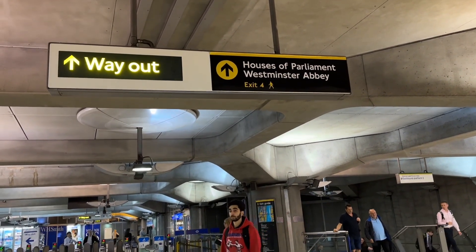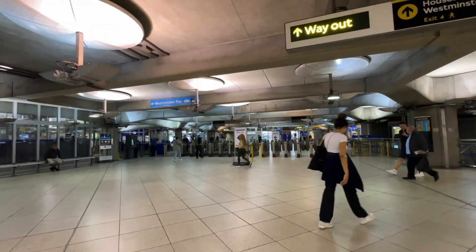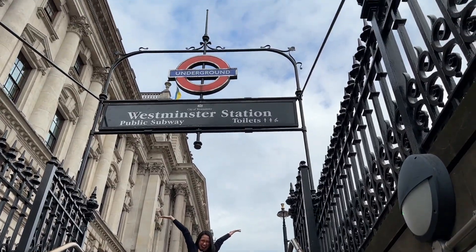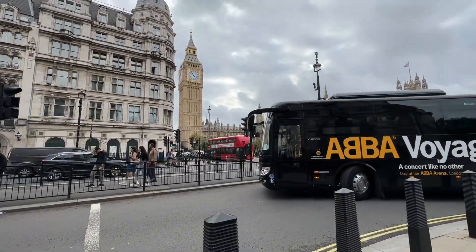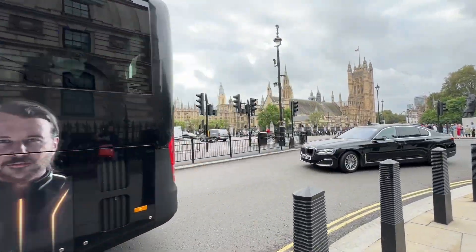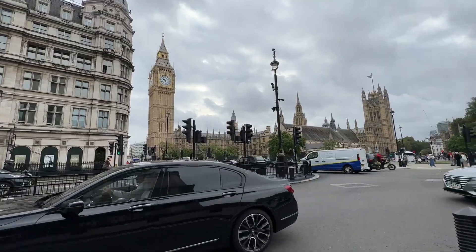Okay guys, so ngayon nandito tayo sa train station. May way out — iyan yung exit. Lalabas tayo sa Westminster Station. Tara, akyat na tayo. So pag akyat nyo guys dito sa Westminster Station, ito agad yung bubungad sa inyo ang Big Ben — yun yung the Parliament. Ang ganda nyo guys ha, kahit from afar.